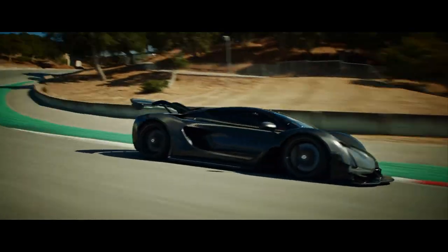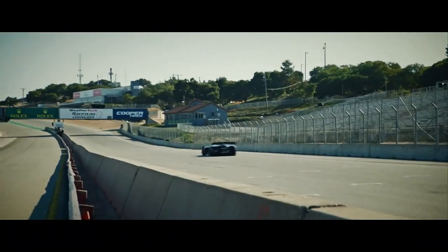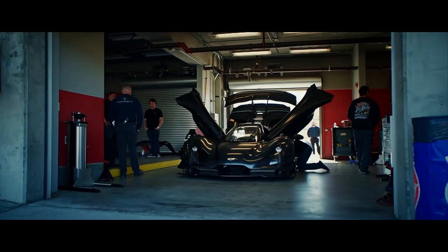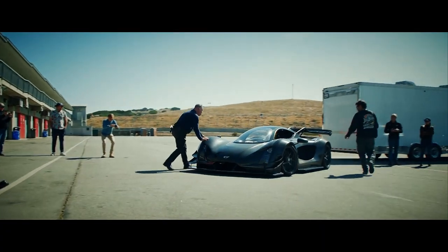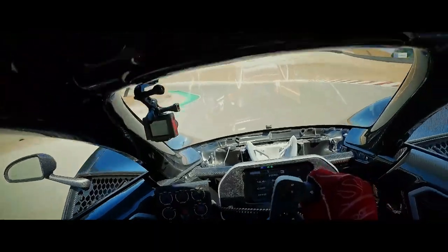The 21C has a central driving position with a tandem passenger seat behind. The twin-turbo V8 has been developed in-house and has an 11,500 rpm red line. It also has a pair of electric motors on the front axle and can drive up to 12 miles on electric power.